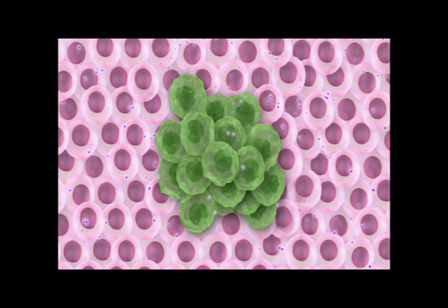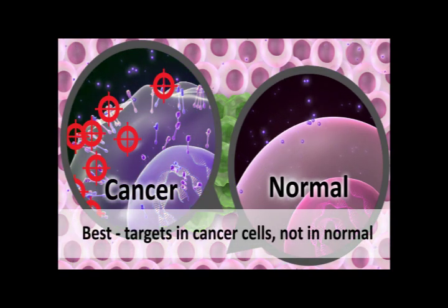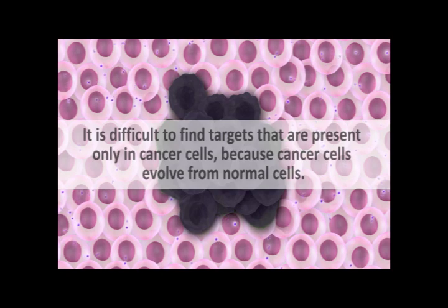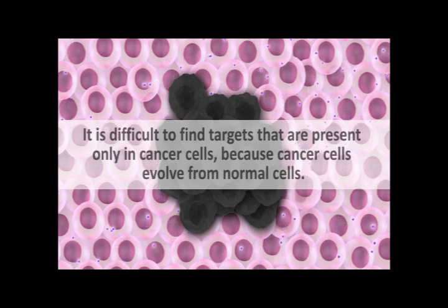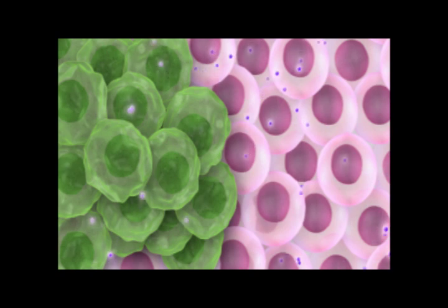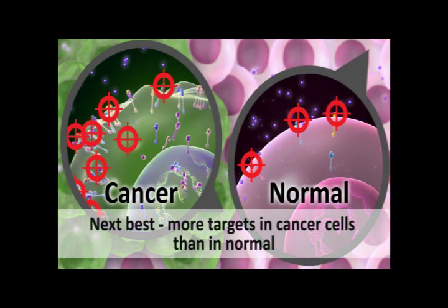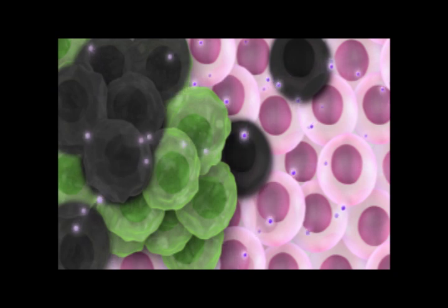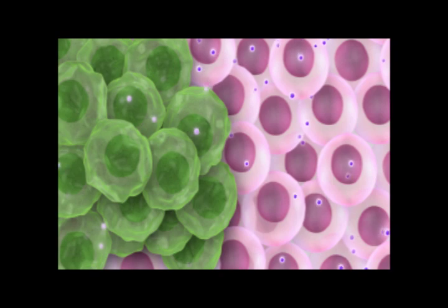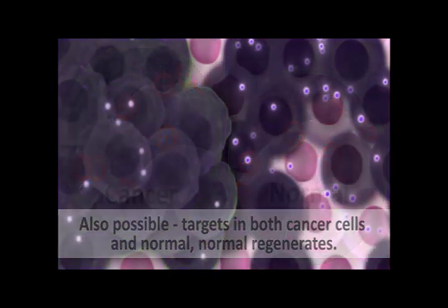The best target for therapy is a molecular pathway that is present in cancer cells and absent in normal cells, ensuring that the therapy will only attack cancer cells. Unfortunately, this is not usually the case, as it is often difficult to find targets present only in cancer cells, in part because cancer cells evolve from normal cells. The next best target is a molecule present more frequently in cancer cells compared to normal cells, where dose adjustment can cause cancer cells to be killed more often than nearby normal cells. Other possible targets include molecules present on both cancer and normal cells, but where the patient's body can replace the normal cells that are destroyed.